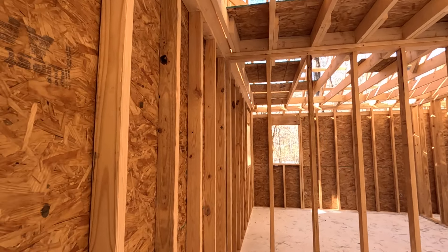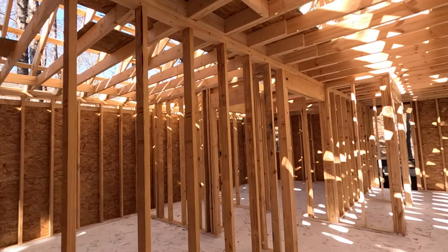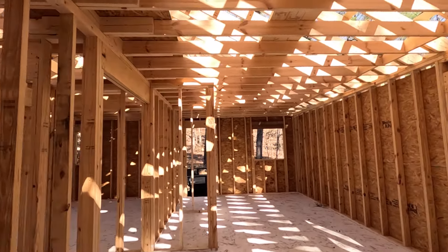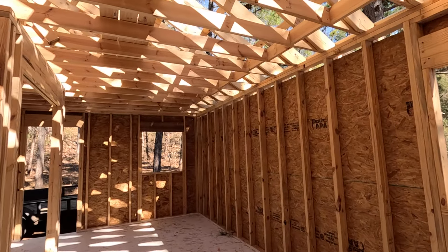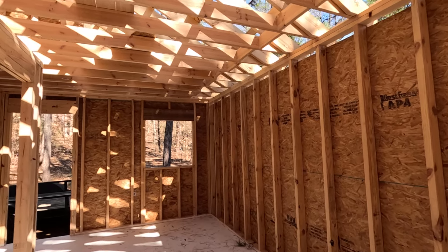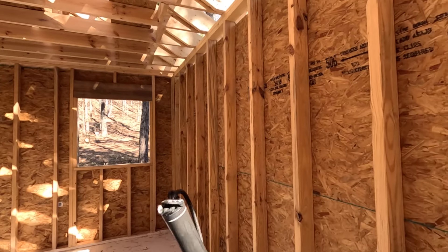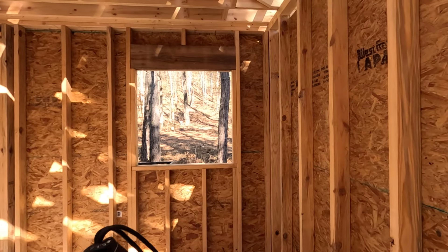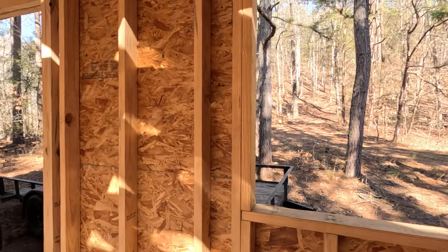This is going to be the living room area stretching over here. About two-thirds to three-fourths of the way there'll be a bar, and that'll separate off into kind of an open kitchen plan with the sink here and the refrigerator.